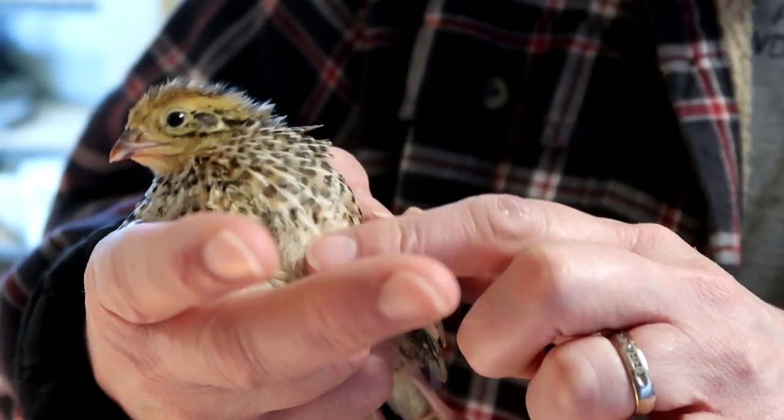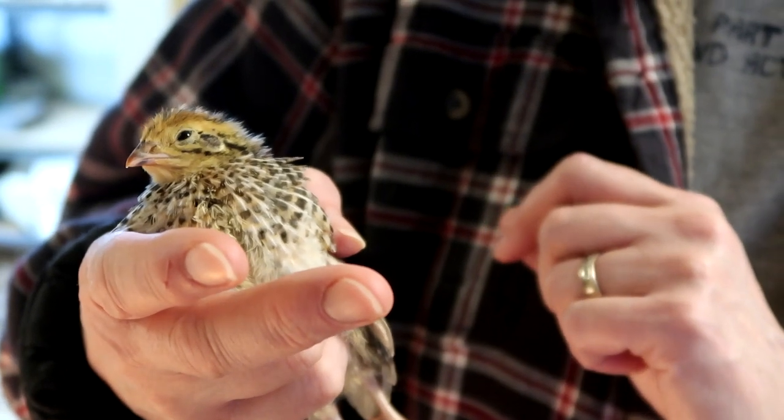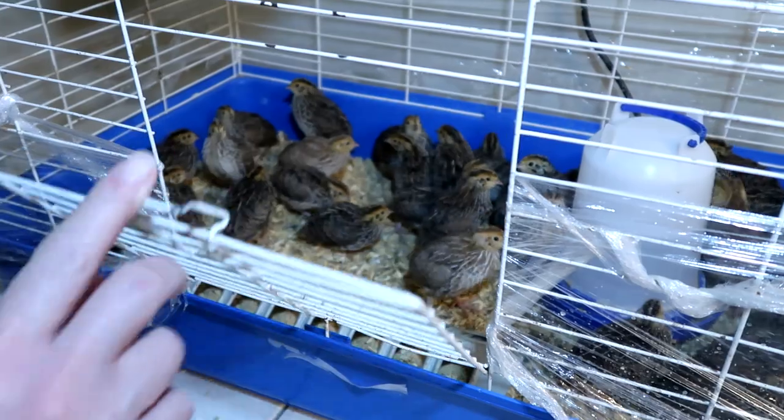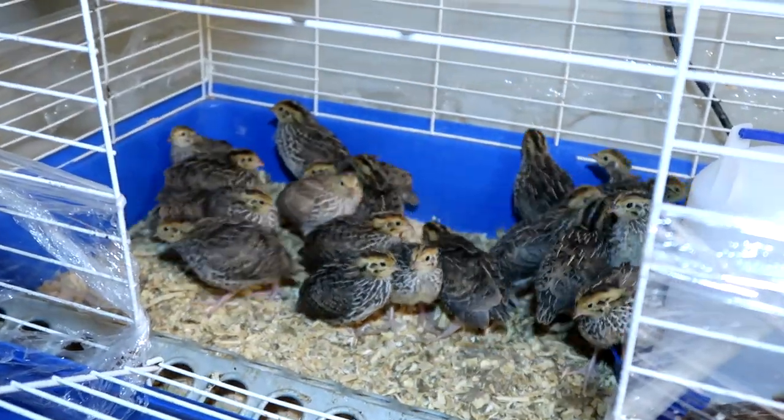Little girls normally have speckles, but right now everybody has speckles until about three weeks — that's when we can start to tell them apart. This is our second cage; each cage has about 35 in it right now.